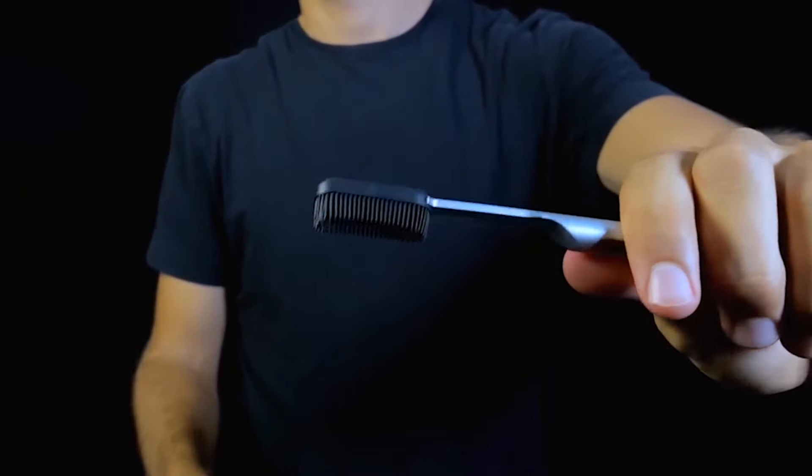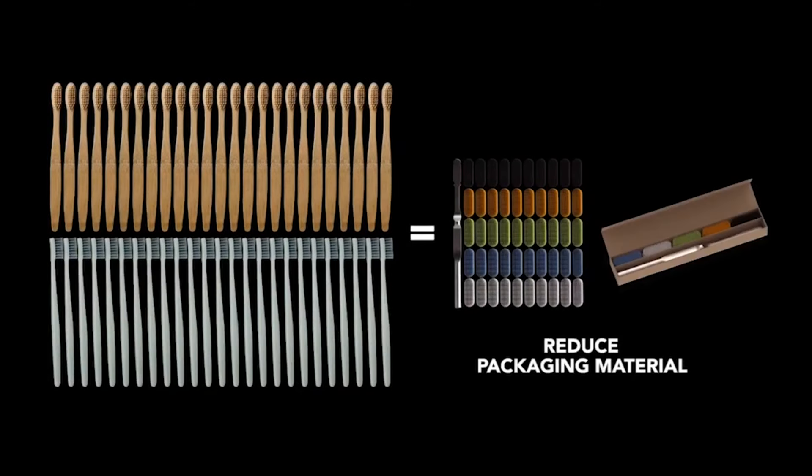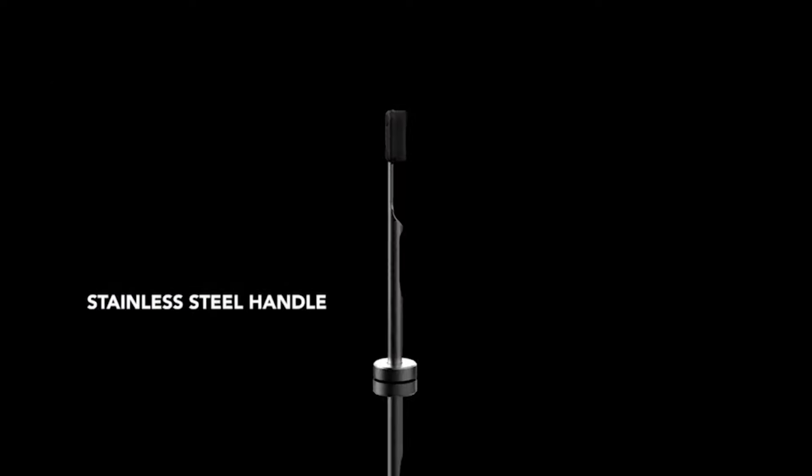The handle is made with medical-grade stainless steel that will last a lifetime. All you have to do is fit one of the replaceable silicone heads on top and start brushing. These heads don't attract bacteria or mold like regular toothbrush bristles do.